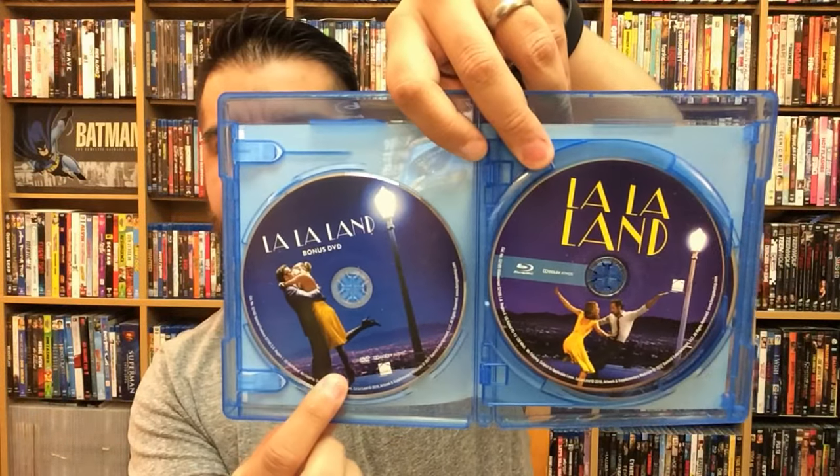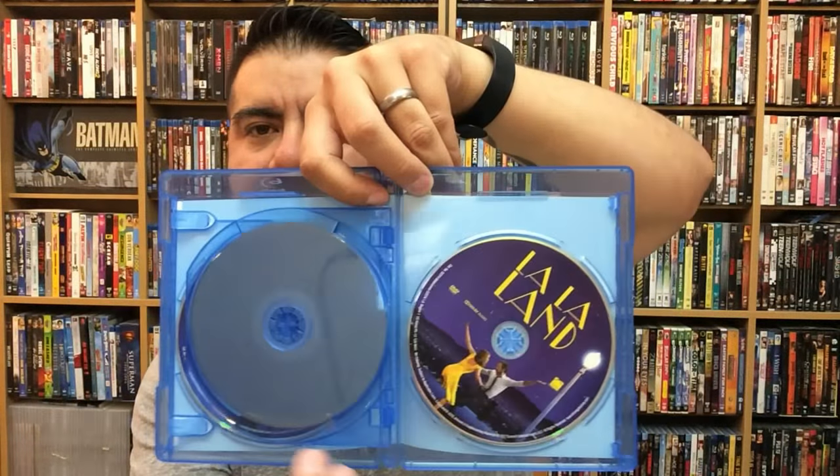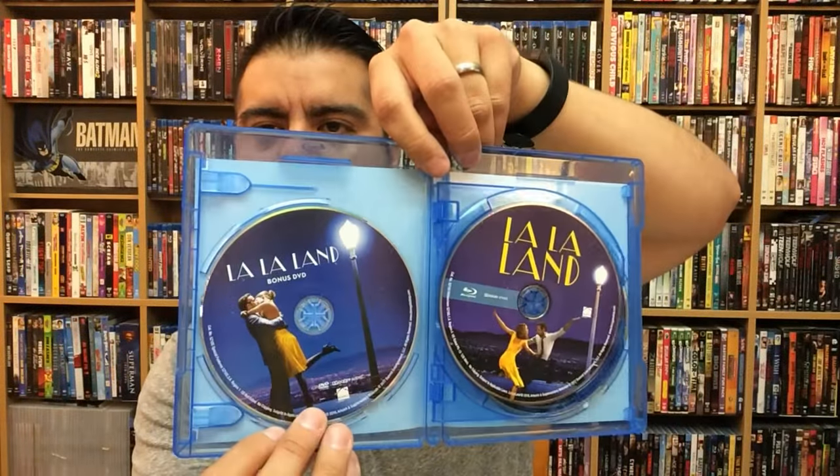I've seen this movie probably about three times already and I'll most likely see it more, because people around me that haven't seen it need to see it. So it does come with a digital copy, and the bonus DVD is different — there's also the Blu-ray and DVD. It has different disc artwork, which is really neat. I like that they did that — gives it some uniqueness.